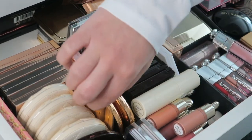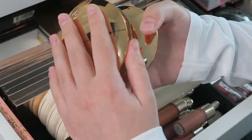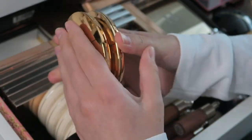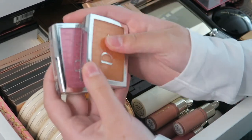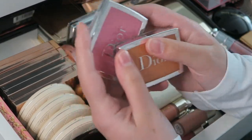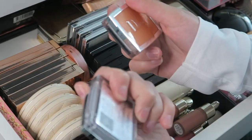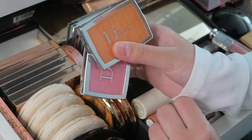Over here I have the Charlotte Tilbury setting powders — one in shade 2 which is kind of dark for me but I make it work, and one in shade 1. And then I have these amazing blushes by Dior in pink and coral — I really hope they'll release more shades, I really love these.